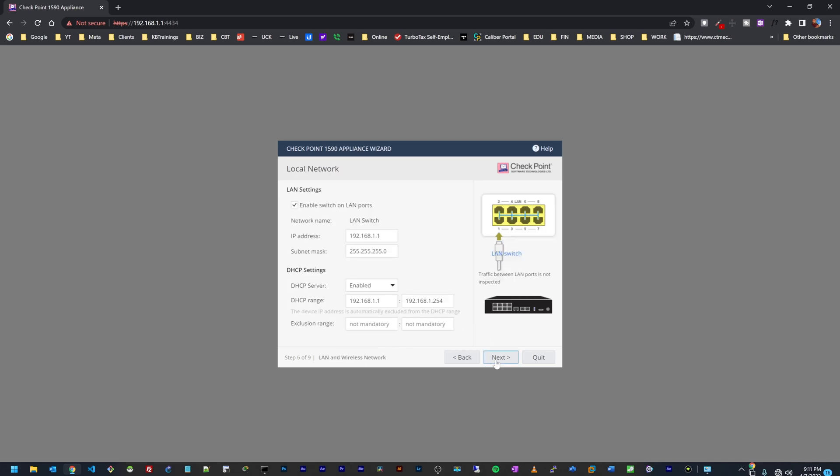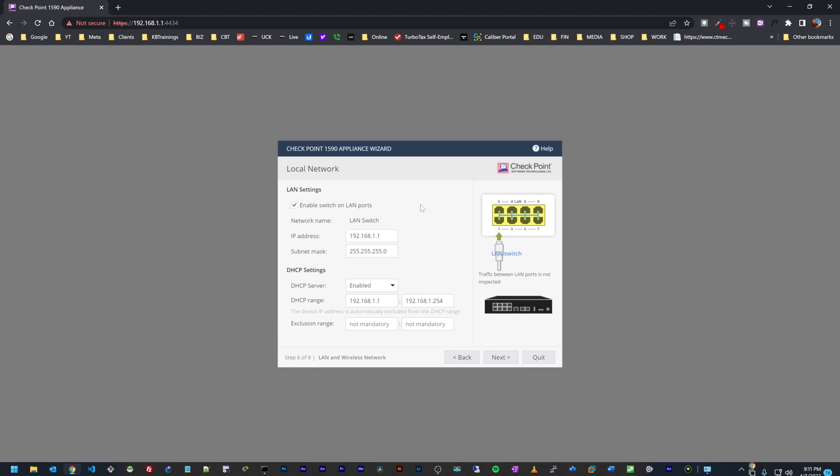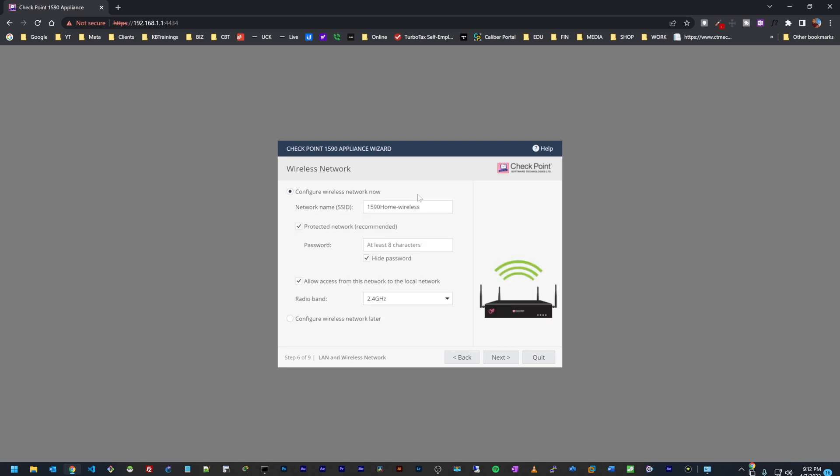I'll click Next. Here I need to set up my LAN ports — these are the eight ports on the back of the device. I can leave all eight ports in a single virtual switch operating as a Layer 2 switch, or if I uncheck that, every interface becomes its own network as Layer 3 interfaces. For now I'm going to do a Layer 2 switch on all the ports, and for DHCP I'll leave the IP address as it is, then click Next.